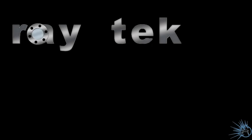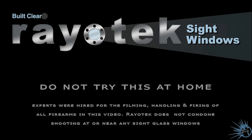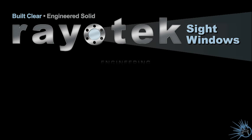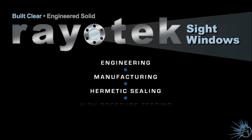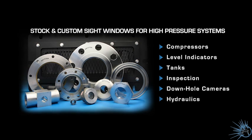Superman may be faster than a speeding bullet, but I can tell you Superman nor a bullet is going to hurt our sight windows. Okay, I know we've been having fun with this — it was a great experiment — but do not go out and start shooting at our sight windows or anybody's sight windows. Handle them safely.